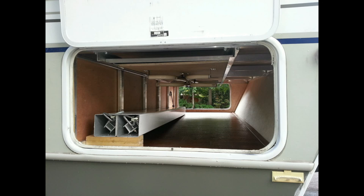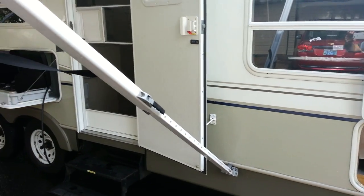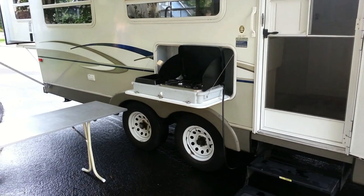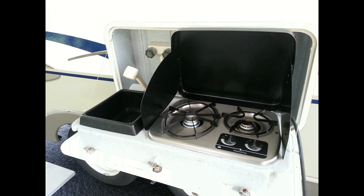As you can see, there's plenty of storage space — we filled it with six plastic totes. Now let's take a quick look at the outside kitchen. The table is included and is stored in the front storage compartment. The flip-out kitchen has a two-burner stove, sink, faucet, and cutting board.